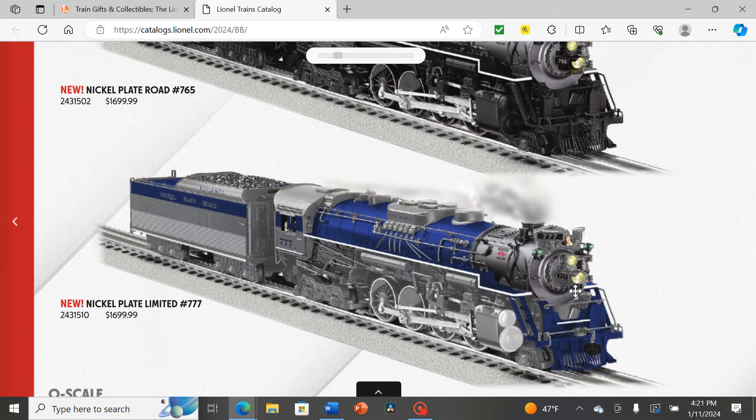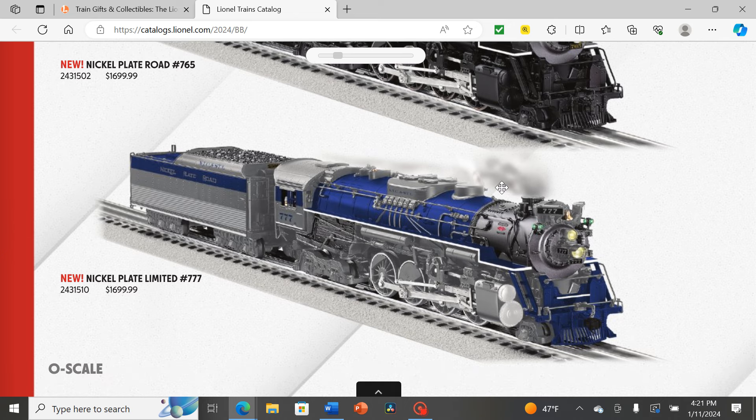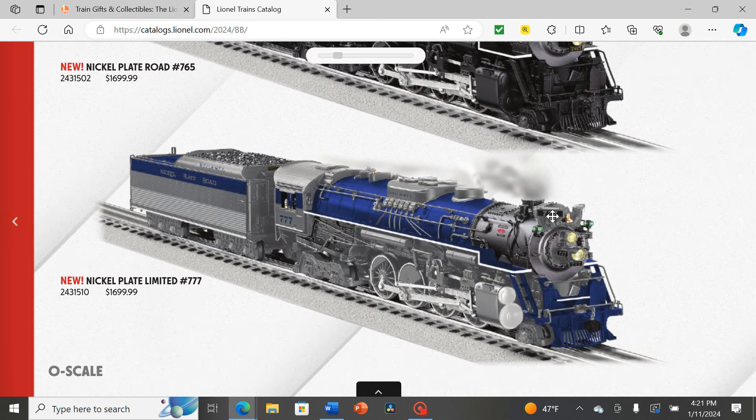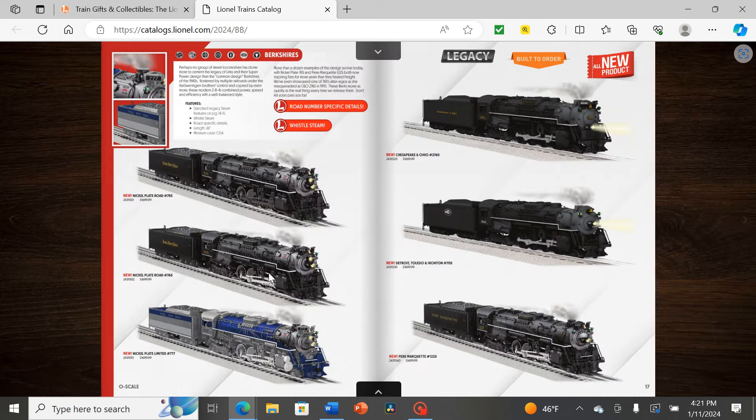I think the silver smokebox is a bit much — they probably could have painted the headlight black like they did with 765 and it might have worked better. There's a bit too much silver on the front, and the photoshopped rendering makes it hard to tell what the finished product will look like. I'll have to wait for Eric's Train Shop review or anyone who purchases it. Not one of my favorites, but definitely out there.